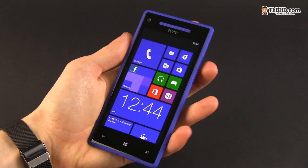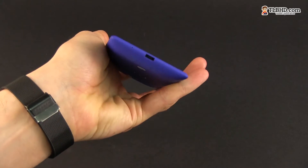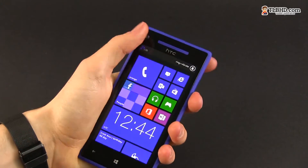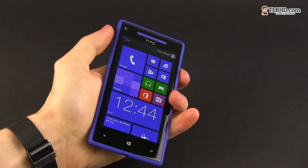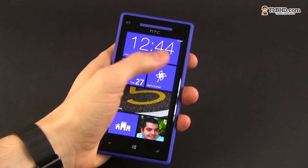Despite all this, I found that the phone sits well in hand, although I still can't use it comfortably with my thumb and most of you won't be able to either. And to be frank, I wasn't expecting that from a device with a 4.3-inch screen.